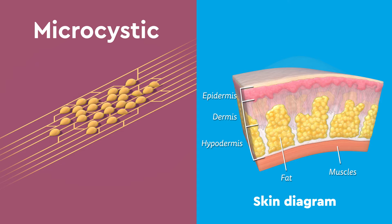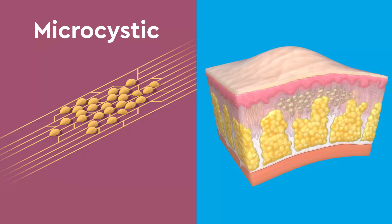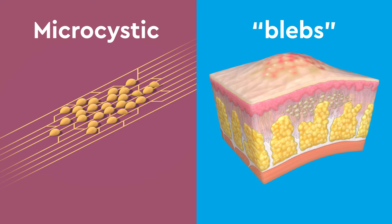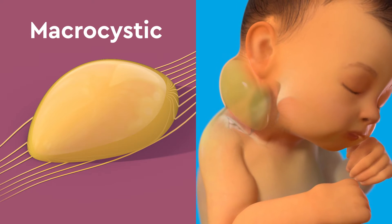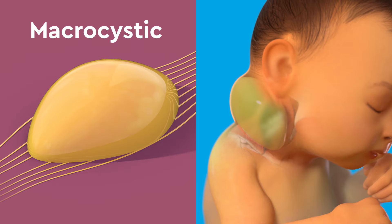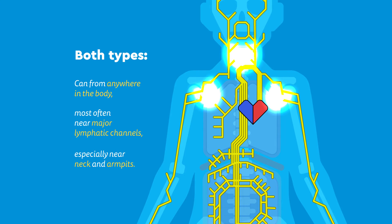The microcystic type forms in clusters and is very small and sponge-like. If near the skin, they may appear as small blisters called blebs. The macrocystic type are larger than about two centimeters and can become much larger. They look like soft, smooth, translucent bubbles under the skin and may tint the skin slightly blue. They can be painful and put pressure on other parts of the body.